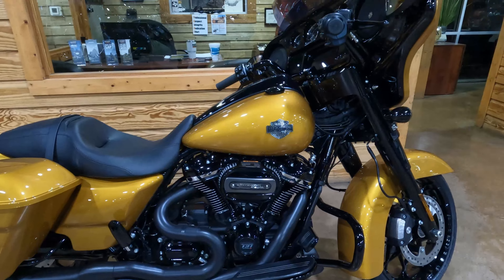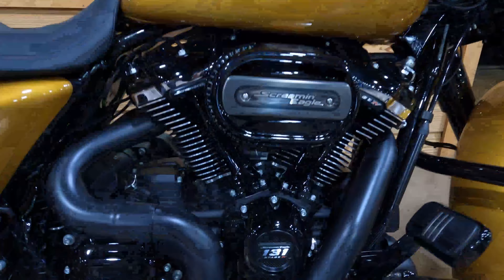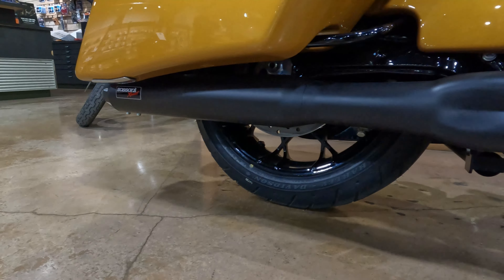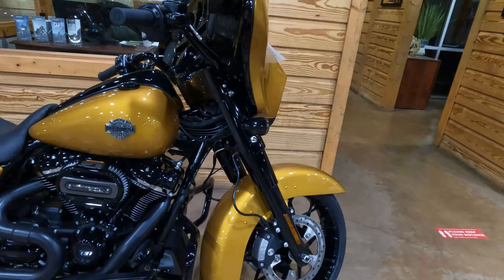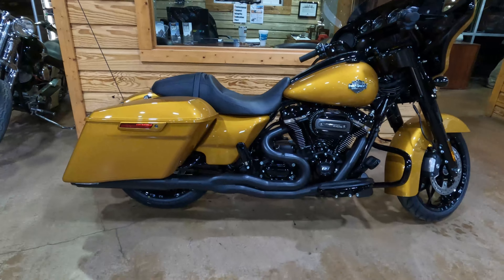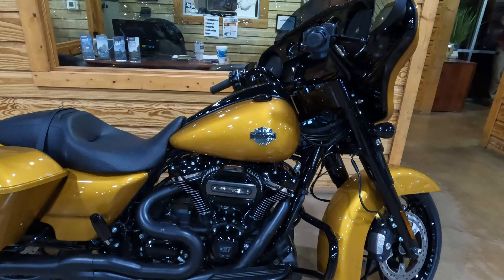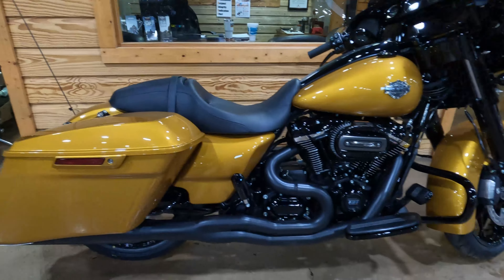This is a brand new 2023 Prospect Gold Street Light Special, and it got the works with the 131 kit. It's got the Bassani exhaust under there, ghost pipe on the other side. This motorcycle is currently available at Green Harley-Davidson sitting on the showroom floor. Prospect Gold is my pick for favorite color of 2023 — if you haven't seen it in person, it is beautiful.